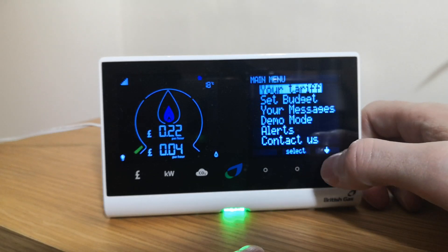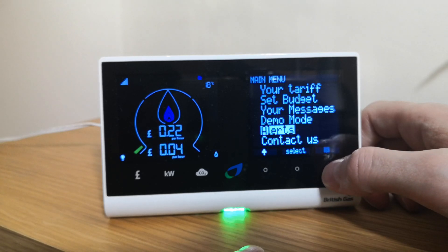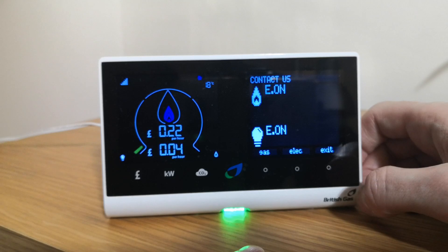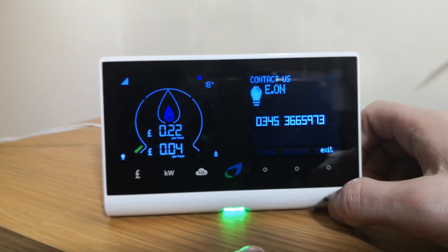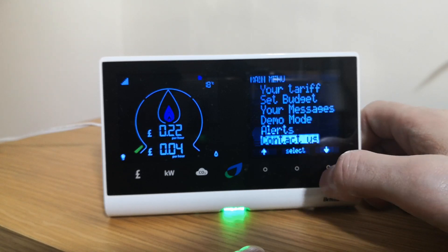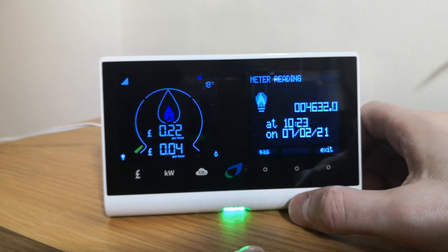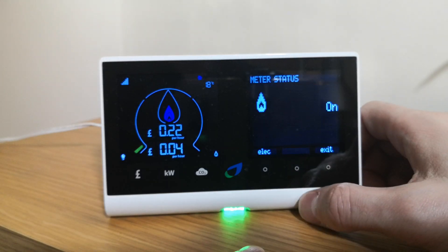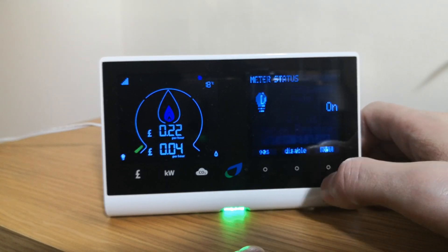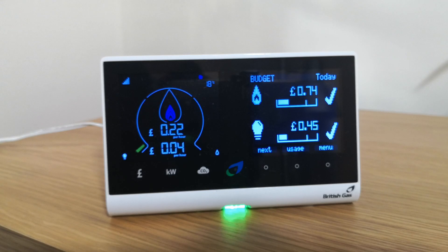So with the SMETS2 in-home display, if your transfer goes smoothly, your in-home display will transfer to your new supplier. You will only be sent a new in-home display from the current supplier if you have a faulty or damaged in-home display from your previous supplier. And that was a quick look at how the transfer from one energy supplier to the other affects your smart in-home display.